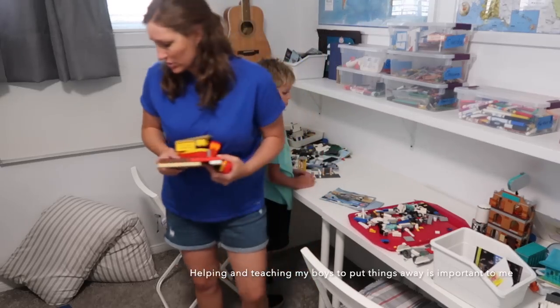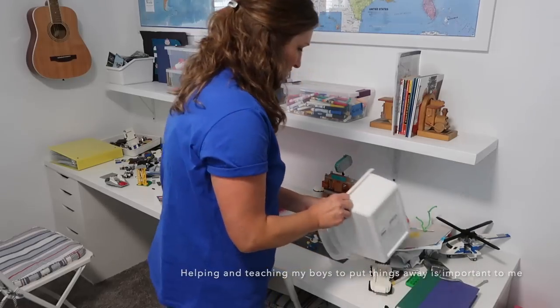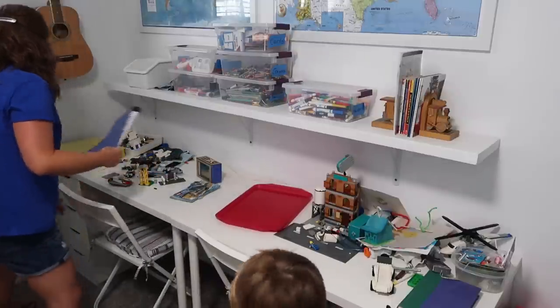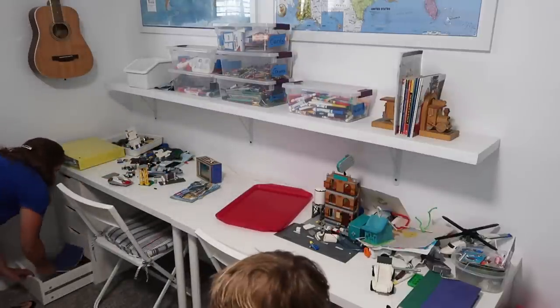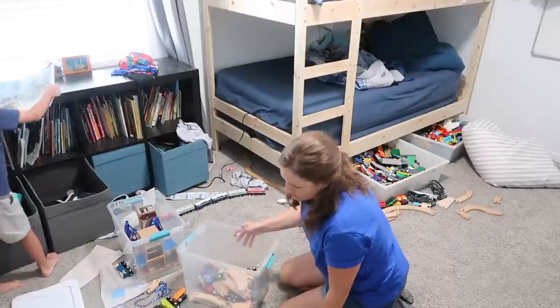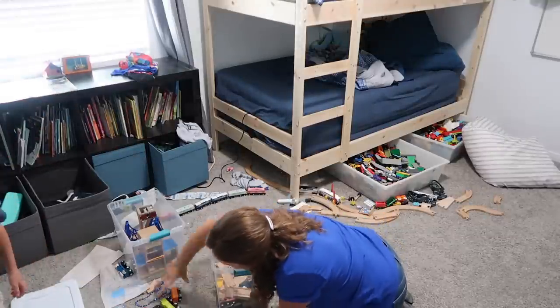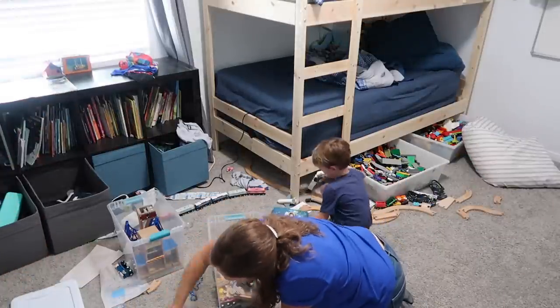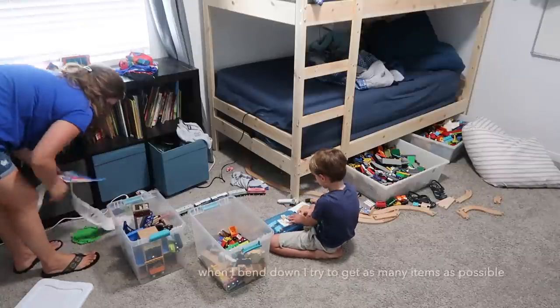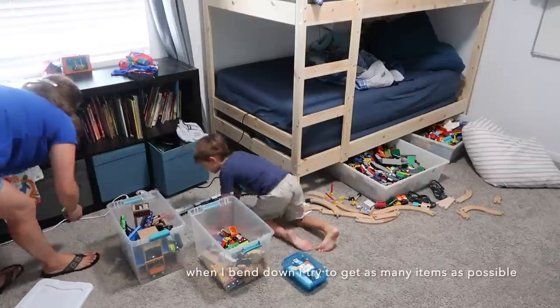Here we are in my boys' room — they share a room and we have all of their toys, games, clothes, everything in their shared bedroom. That is one thing that has helped me to stay more organized, minimal, and tidy: putting a limit on what we bring into our home and what we keep.